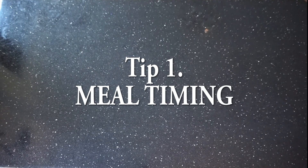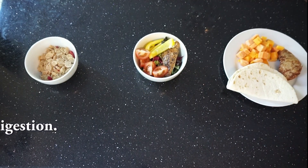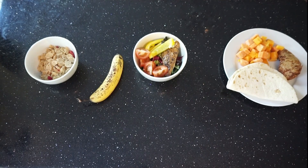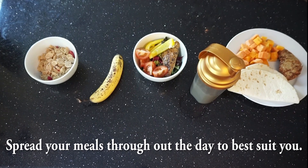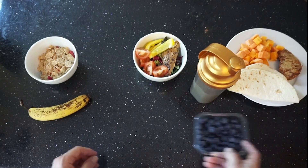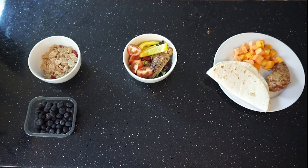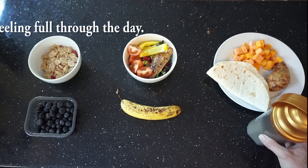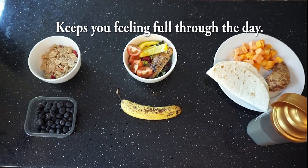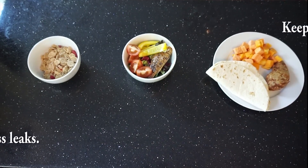Tip number one is meal timing. For someone with an ileostomy, this is very important because you should eat little and often throughout the day anyway for your general digestive health. You can have big meals in the morning, at lunch, and in the evening, or small meals throughout the day - whatever fits you, as long as you're eating every couple of hours. This keeps you full throughout the day and stops that acid buildup in your bag during long periods without eating.